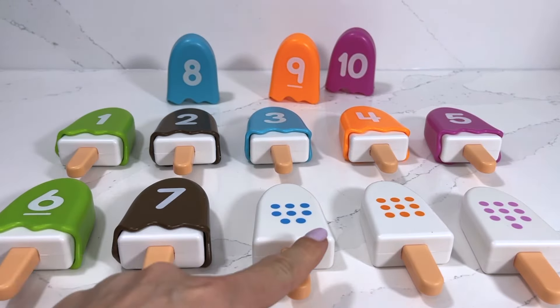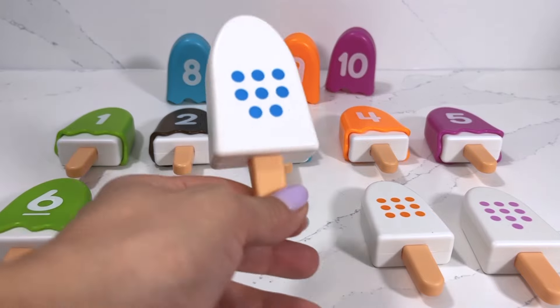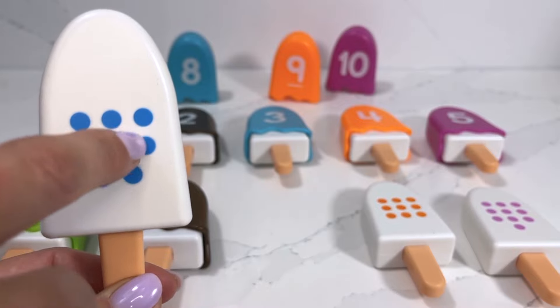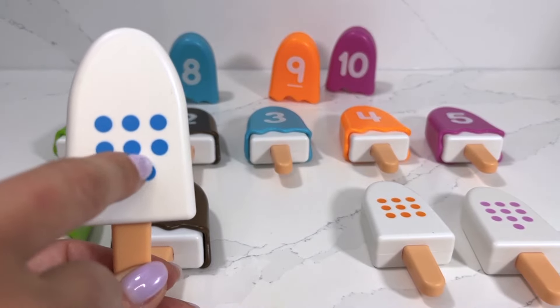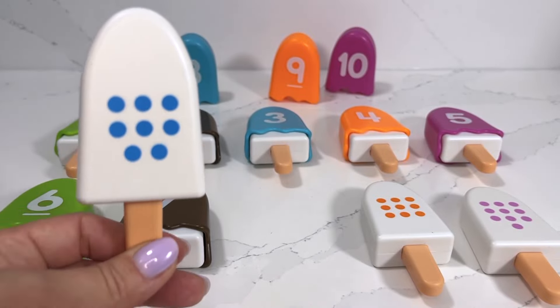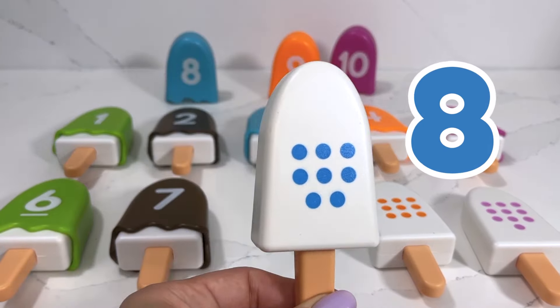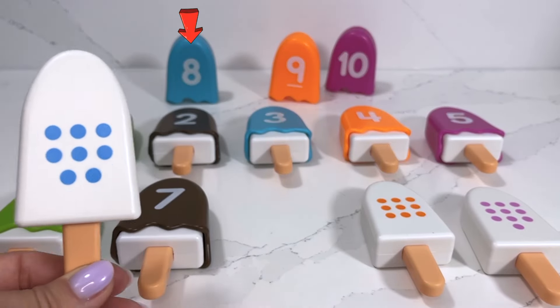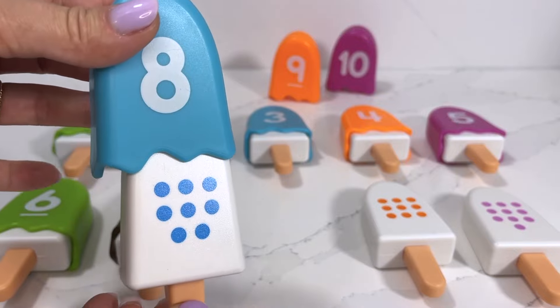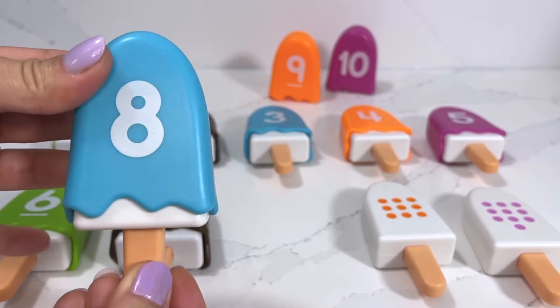We're moving on to our next popsicle, which has one, two, three, four, five, six, seven, eight dots, which means we need to find number eight. Number eight is also a blueberry flavor.